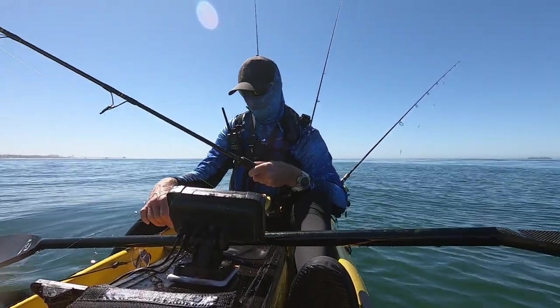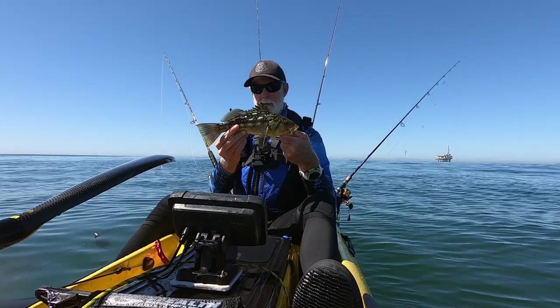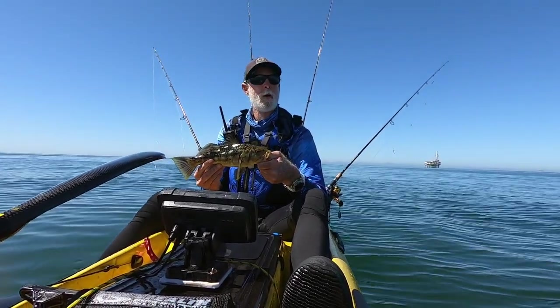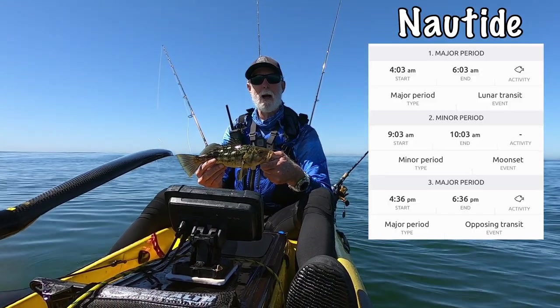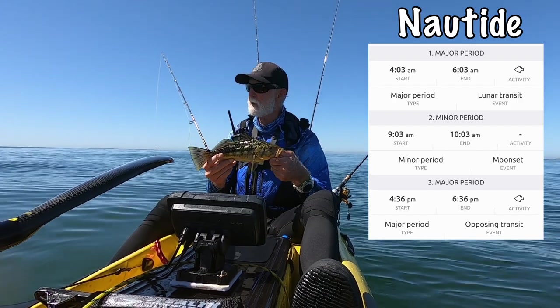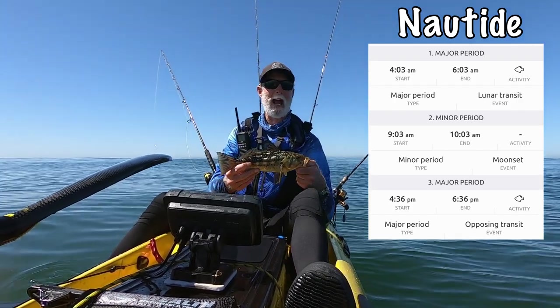It's getting hot out here. Not a huge calico, but hey, another fish. According to my bite time app, there wasn't going to be much happening today. So hey, we're catching fish — cannot complain. Let's get him back in the water.